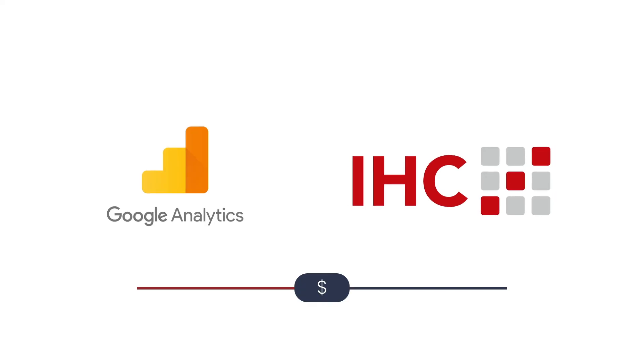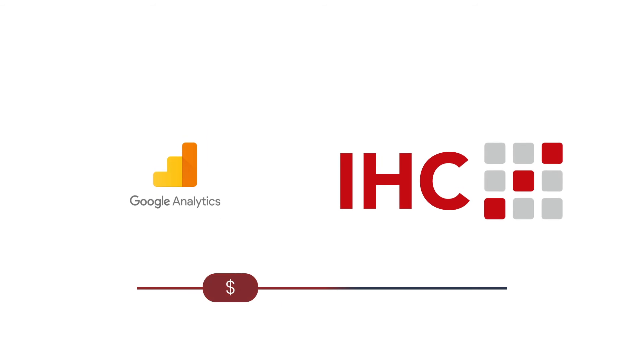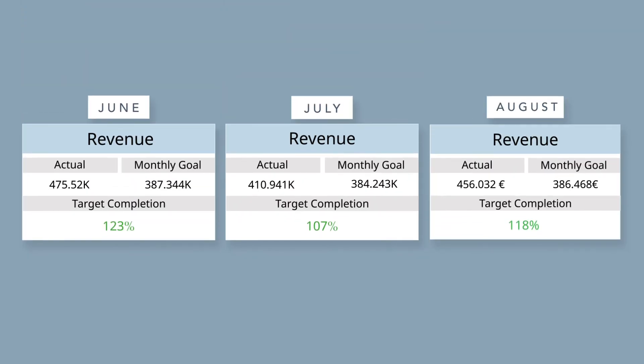Based on Google Analytics, the company had to reduce the budget of certain channels. But following the IHC model, marketeers increased July's budget for content marketing, leaving it as it was in May. Sessions accomplished their targets and turnover reached the high expectations again in the following months.